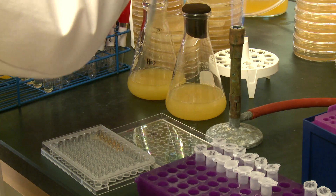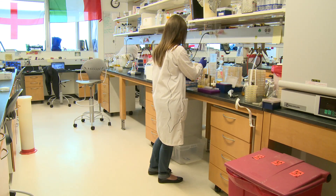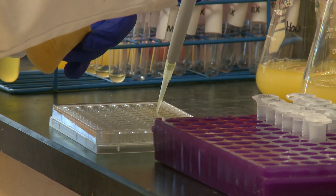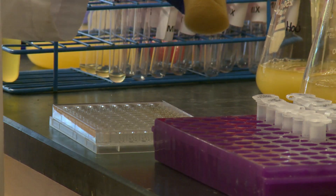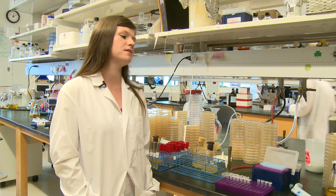Typically what we do is start out with what's called a Kirby-Bauer assay or disc diffusions. We take those samples and screen them to find out which ones work best — specifically, what modifications work best against the bacteria.